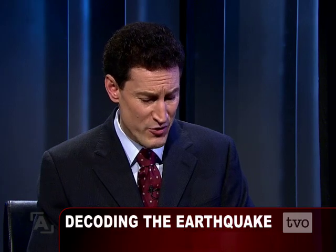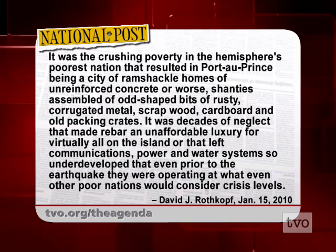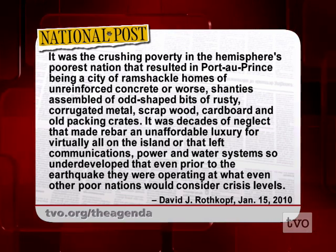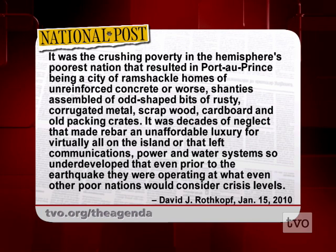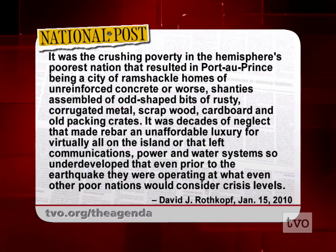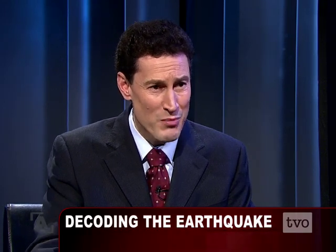Here's from today's National Post: 'It was the crushing poverty in the hemisphere's poorest nation that resulted in Port-au-Prince being a city of ramshackle homes of unreinforced concrete, or worse — shanties of rusty corrugated metal, scrap wood, cardboard, and old packing crates. It was decades of neglect that made rebar — reinforcing steel — an unaffordable luxury, and left communications, power, and water systems so underdeveloped that even prior to the earthquake, they were operating at what even other poor nations would consider crisis levels.' Why should we think they will pay any more attention to engineering and building codes going forward? Poverty is still there.